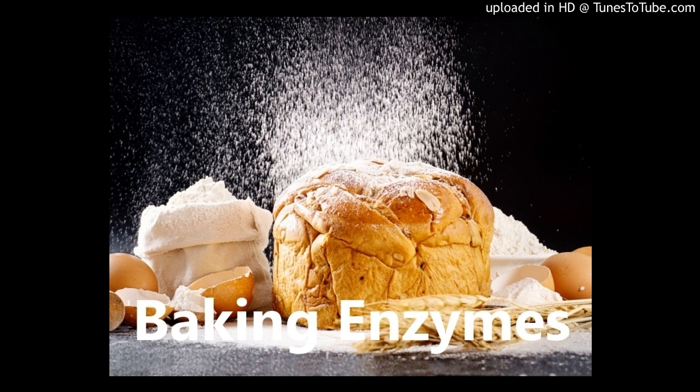Using our enzymes to impart a fluffier, more flavorful texture to muffins, pound cakes, heavy cream cakes, sponge cakes, and more. It also stays fresh and soft for a long time.